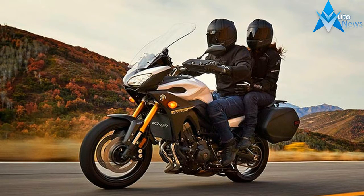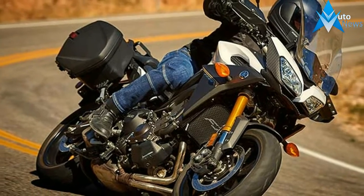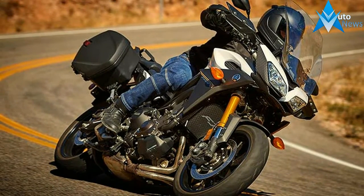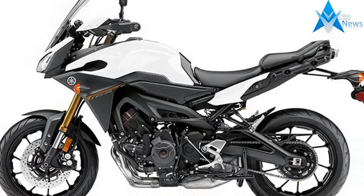The most performance, versatility and value in one motorcycle. The FJ09, with its three-cylinder engine, traction control and a long list of sport touring features, dominates the competition.